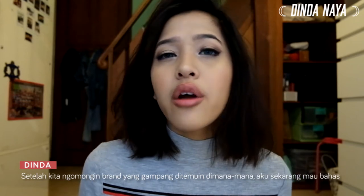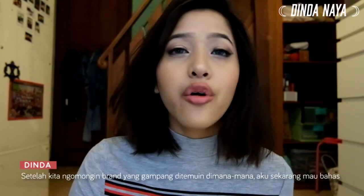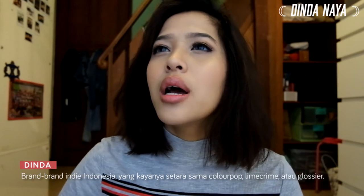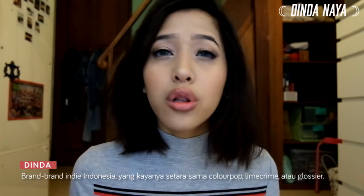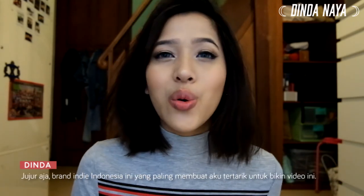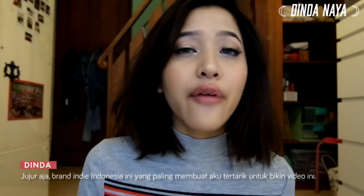Now we've been talking about mass-produced brands available at local supermarkets, but from here onwards we're going to talk about indie or private companies — somewhat similar to Colourpop, Lime Crime, or Glossier — Indonesian-owned indie brands that I'm very attracted to because I want to see what kind of products they can make.